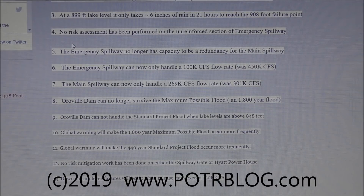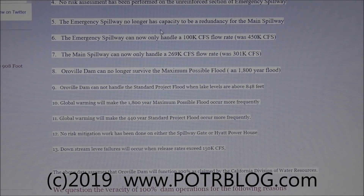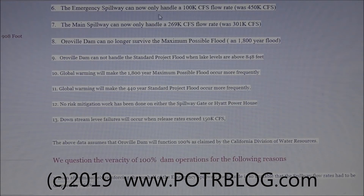Another important point: no risk assessment has been performed on the unreinforced lower sections of the emergency spillway. The emergency spillway no longer has capacity to serve as a redundancy for the main spillway — it can now only handle 100,000 cubic feet per second, down from 450,000. The hillside actually failed when only 12,000 cubic feet per second was going over it. The main spillway can now only handle 269,000 cubic feet per second, down from 301,000.